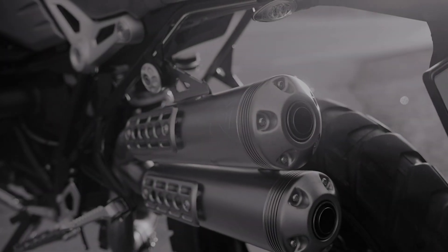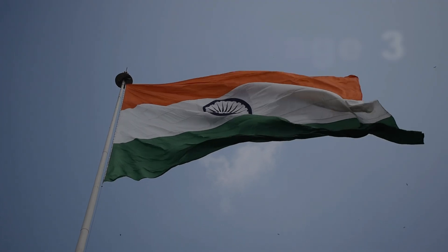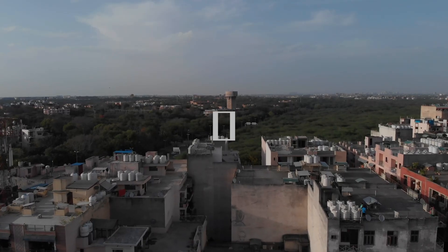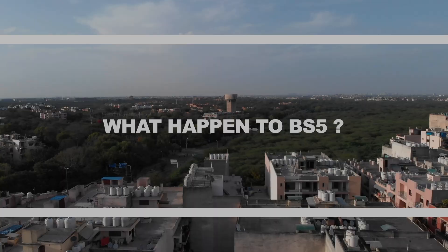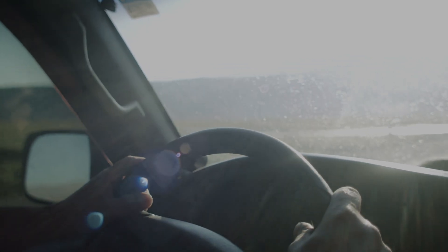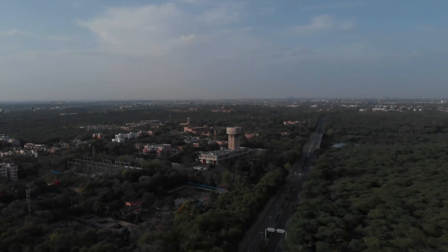Today we are diving into the world of emission standards, specifically Bharat Stage 3, 4, and 6. And let's see what actually happened to BS5. All these standards play a crucial role in shaping the vehicles we drive and the air we breathe. So let's jump right in.